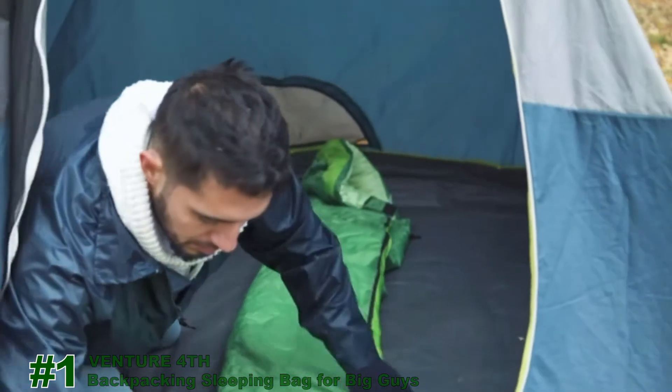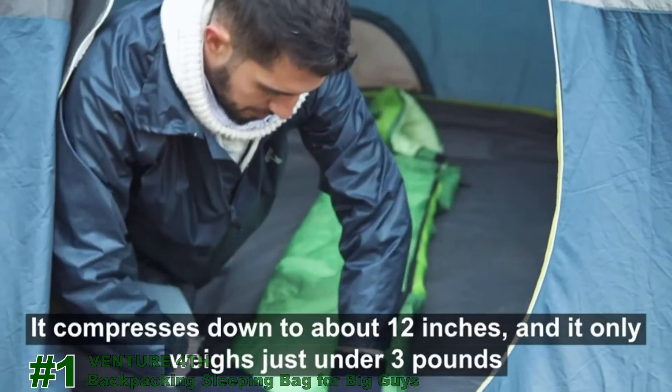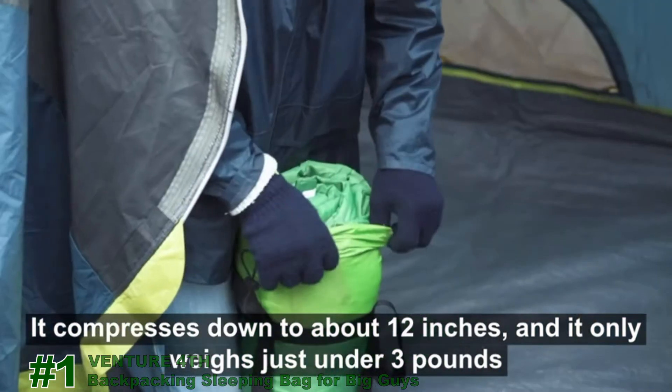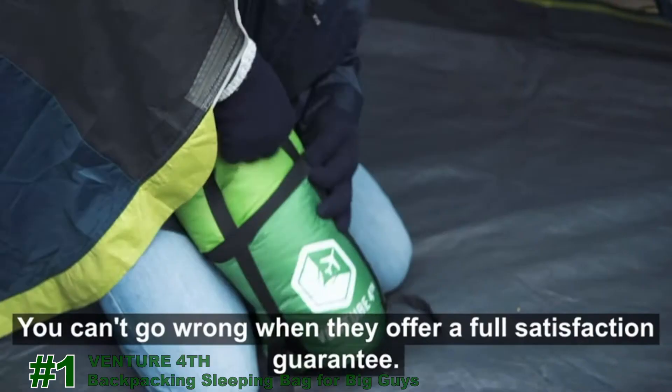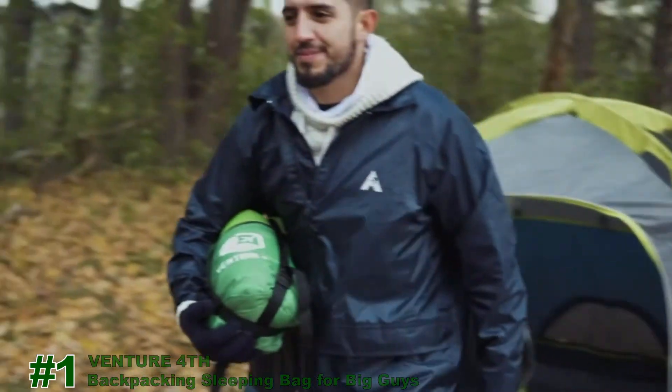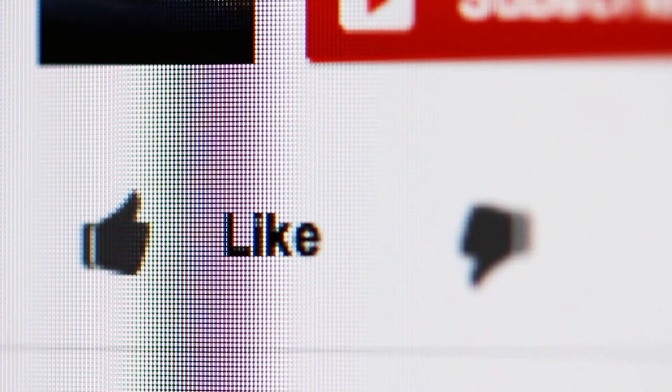It compresses down to about 12 inches and it only weighs just under 3 pounds, so it doesn't add much weight when you're carrying it. You can't go wrong when they offer a full satisfaction guarantee. Thanks for watching.